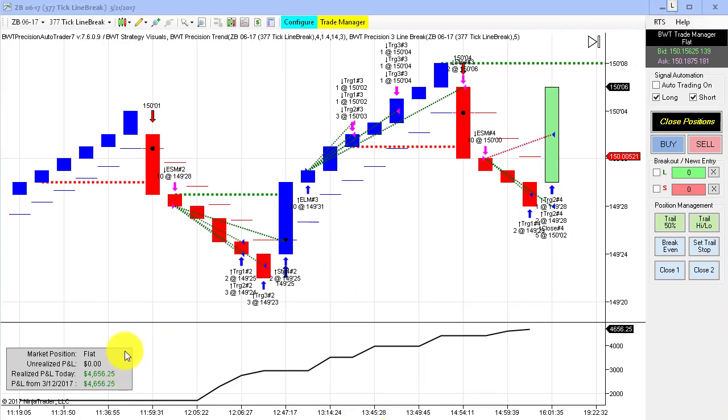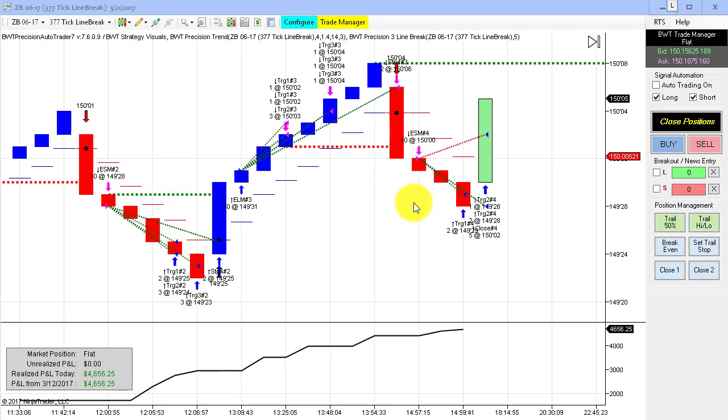Next up is the bonds on the 377-tick. This is trading 10 contracts. I continue to follow this — it had a spectacular performance of $4,600 on three trades, as you can see here. This did quite remarkably considering all the volatility we've had, and this is the most consistent of the bond charts that I've been following with 10 contracts.